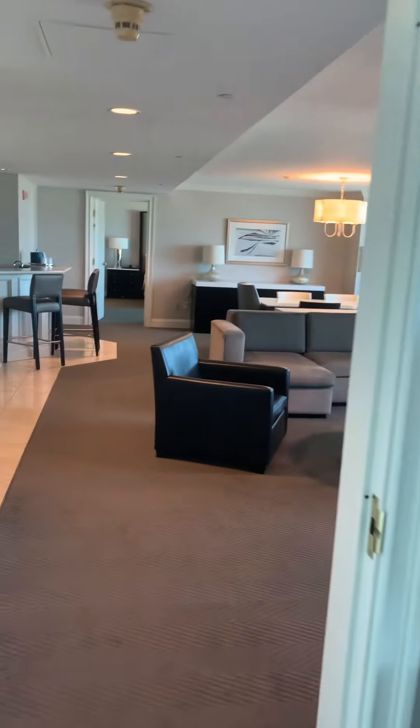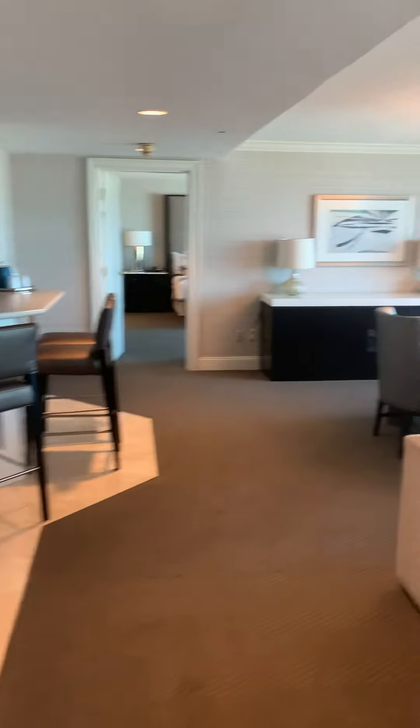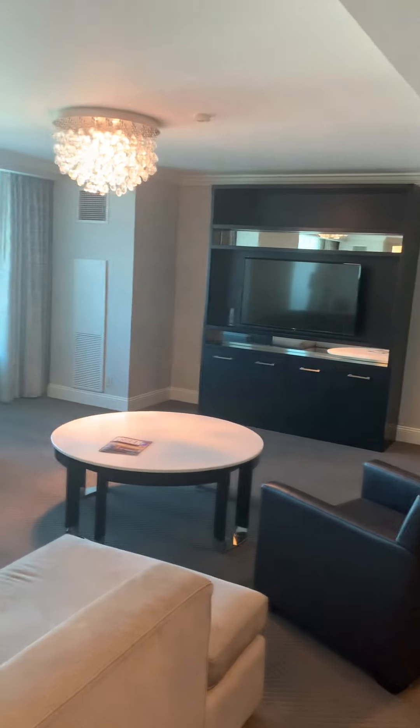Very nice. More updated than the presidential suites on the cedars end, but about the same size room. Got the dining room, typical for a two-bedroom suite. Living room, flat screen.